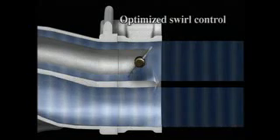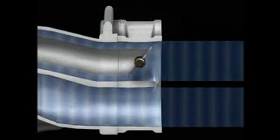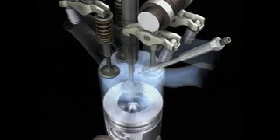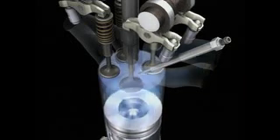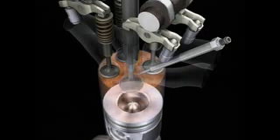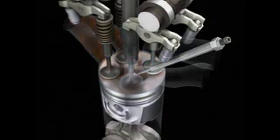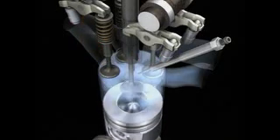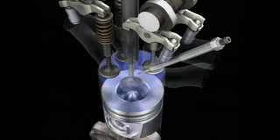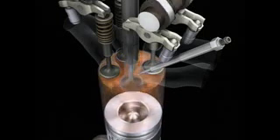Meanwhile, optimised swirl control ensures consistent diffusion of the fuel, promoting enhanced fuel economy and lower particulate emissions. Exhaust gas recirculation is also increased to reduce nitrogen oxide levels. The new engine reduces combustion noise while improving fuel economy and reducing toxic substances in the emissions through fuel control.